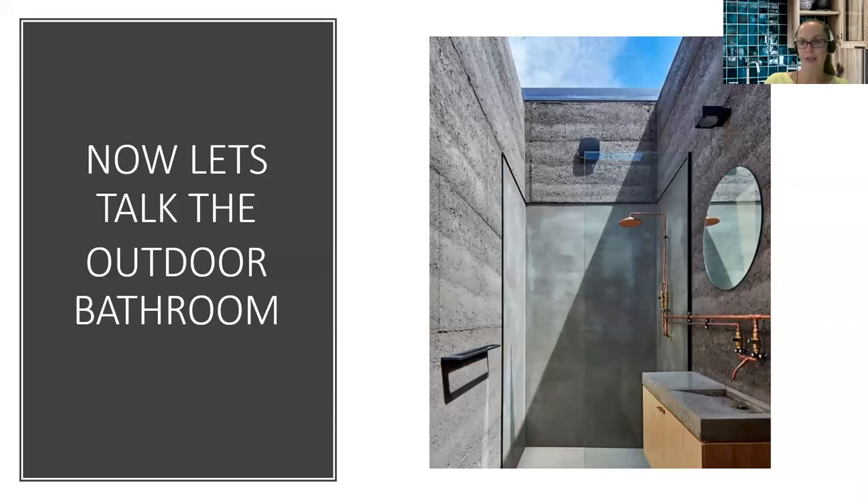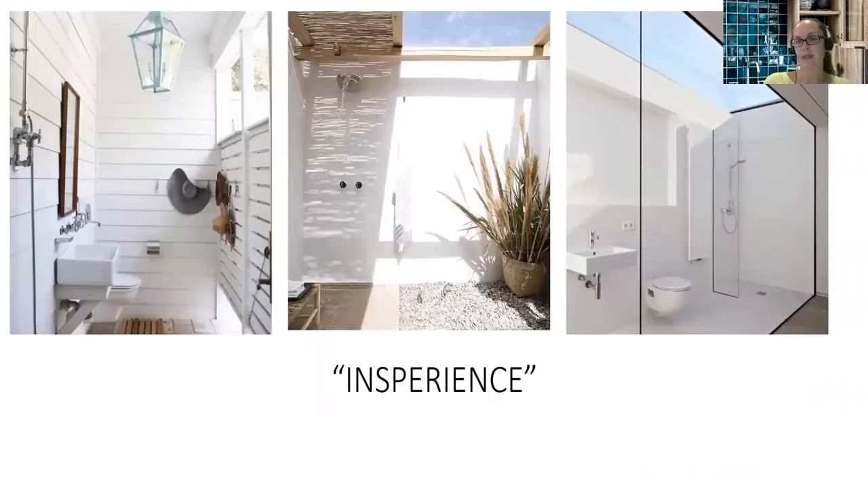Now let's talk about outdoor bathrooms — a little less to cover than the kitchen but more straightforward. The idea of experience here is more meditative, reflective, and rejuvenating — really enjoying connecting with nature. It's more of a personal experience, not necessarily something shared with others. Here's a short video of some inspirational outdoor bathrooms to consider.